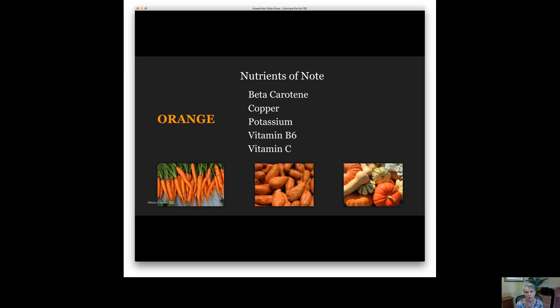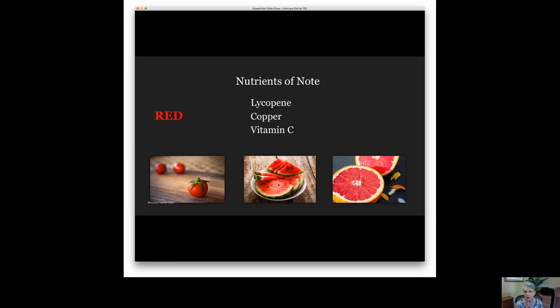The red group gets its color from an antioxidant known as lycopene, another very powerful antioxidant. It does a fabulous job of warding off viruses, as shown by how it helps support men's prostate health against prostate cancer. It also helps support bone health. There are not very many foods that contain lycopene — three of them are tomatoes, ruby red grapefruit, and watermelon.